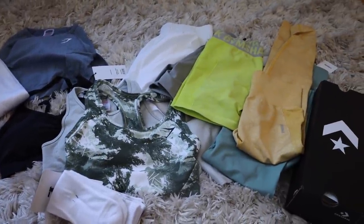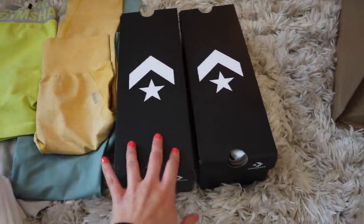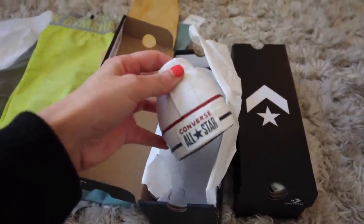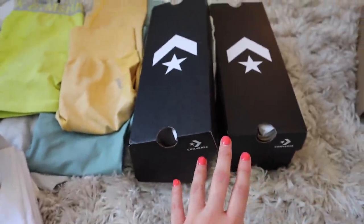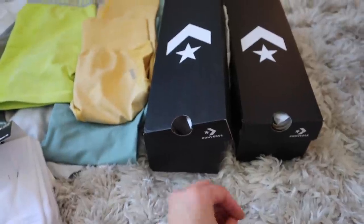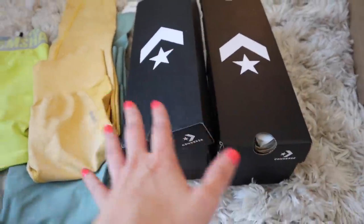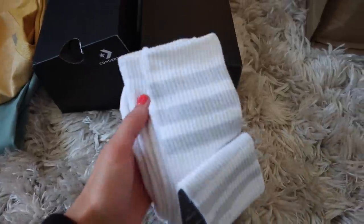I'm back and I treated myself to a Gymshark shopping spree. I also got some Converse — I see a lot of people wearing them in the gym and I've never owned a pair. I accidentally added two pairs to my cart and don't feel like dealing with the return process, so there's that. I also got Adidas crew socks from Amazon — longer ones with cute gray stripes. For the Gymshark haul, I got their new white long sleeve crew neck.